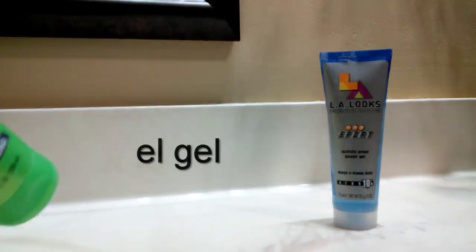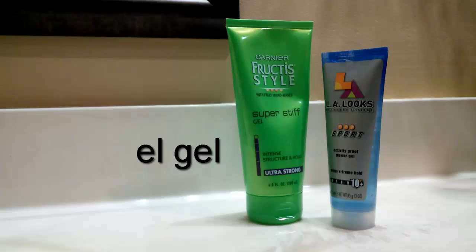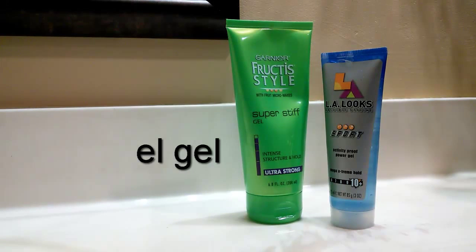Next vocab word: el gel. Tengo dos tipos de gel aquí — tenemos gel de Garnier y gel de L.A. Lux. El gel. Easy to remember that one.